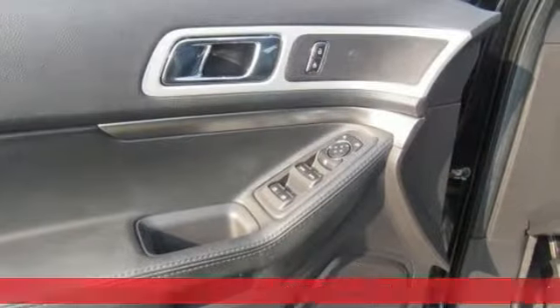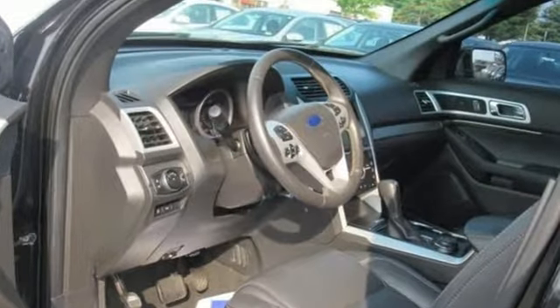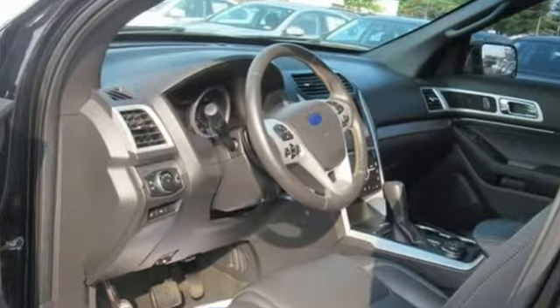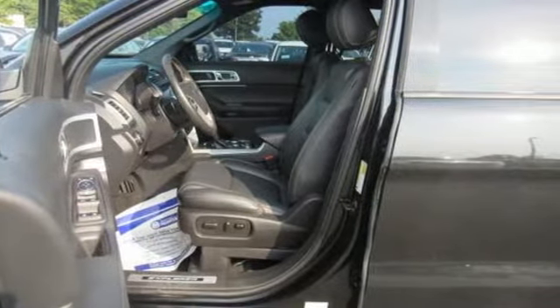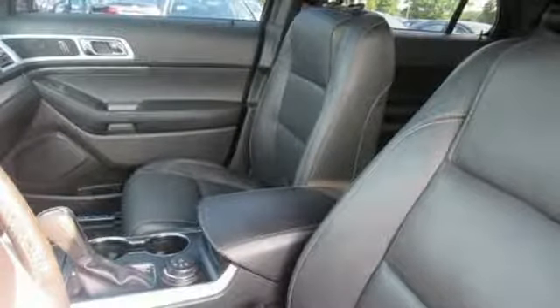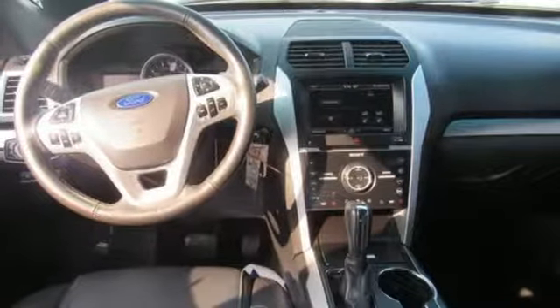Automatic transmission, front heated leather bucket seats, sync external memory control, configurable instrument gauges, dual-zone climate control, power heated mirrors, sync voice activation, aluminum wheels, Wi-Fi hotspot, and Bluetooth wireless audio streaming. The time is now.